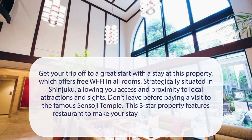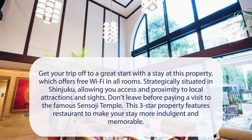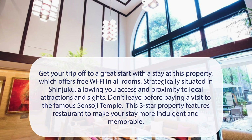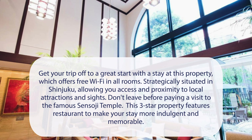At Hotel Rose Garden Shinjuku, get your trip off to a great start with a stay at this property, which offers free Wi-Fi in all rooms. Strategically situated in Shinjuku, allowing you access and proximity to local attractions and sites.